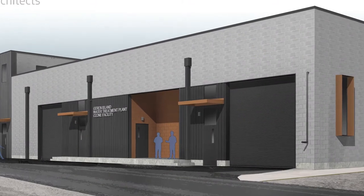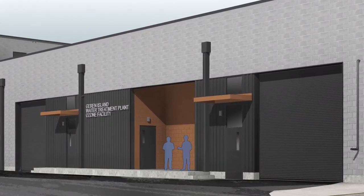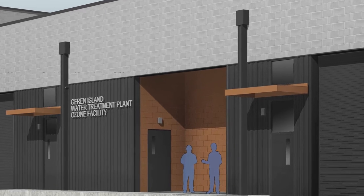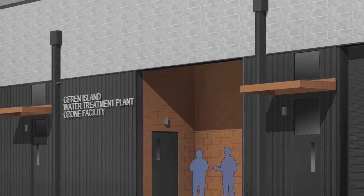Once complete, Salem's new ozone treatment facility will offer a powerful solution to cyanotoxins. In the meantime, we are in the middle of a blue-green algae season.